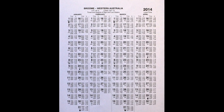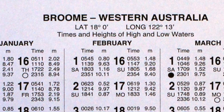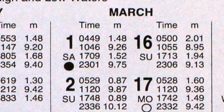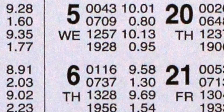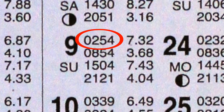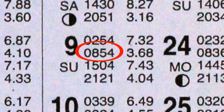Reading a tide chart: each date has two columns. This column has time in 24-hour time, and this column has tide height in meters. For example, on the 9th of March at 0254 hours, the tide height is 7.32 meters, and at 0854 hours the height is 3.68 meters. 7.32 meters is high tide; 3.68 meters is low tide.